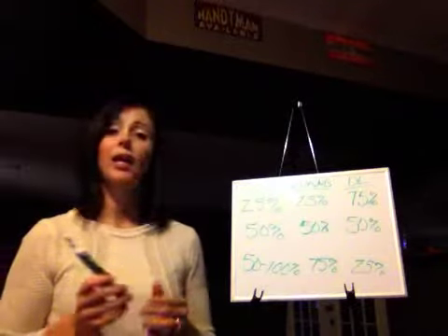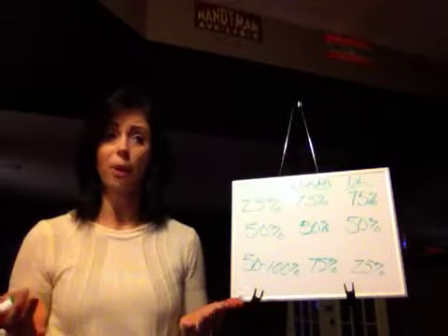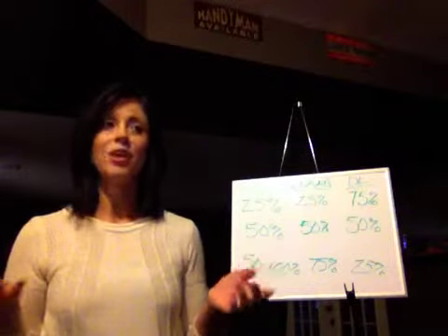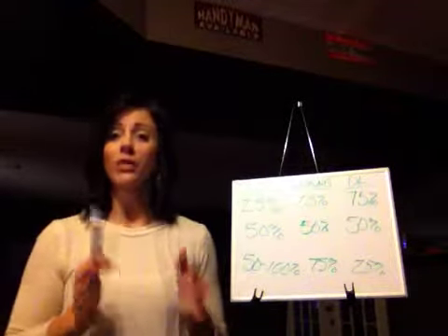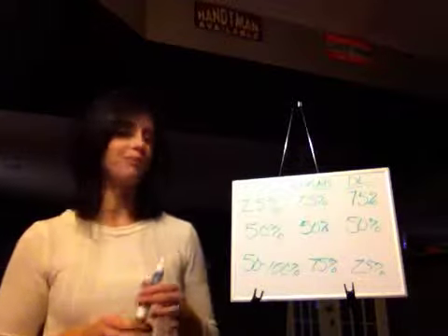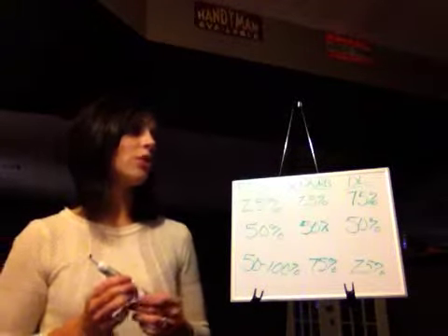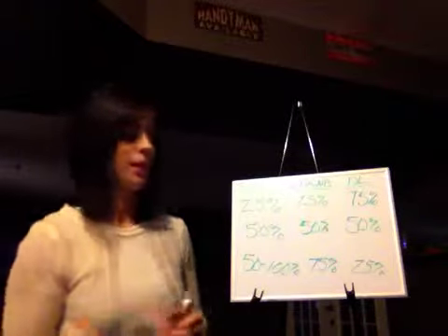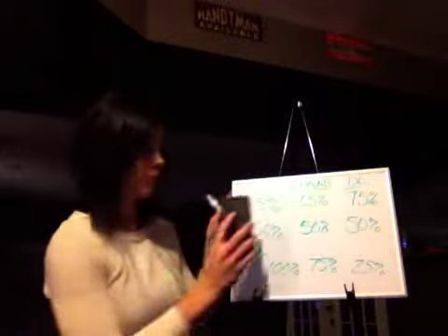Another thing with Kenra permanent hair color: we process for how long? 30 minutes. To get gray coverage, process time is 40 minutes. So let's do a couple of gray formulations together and then we'll go from there.